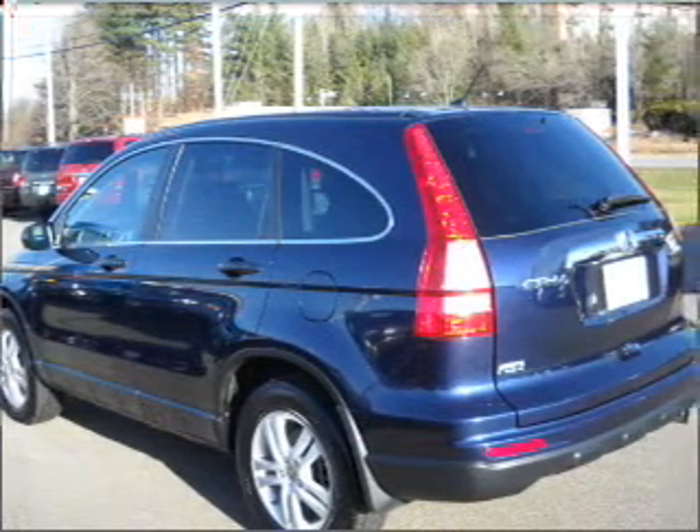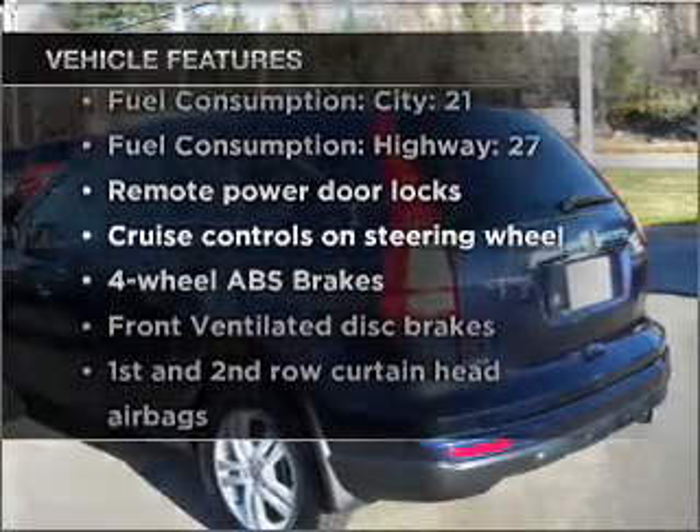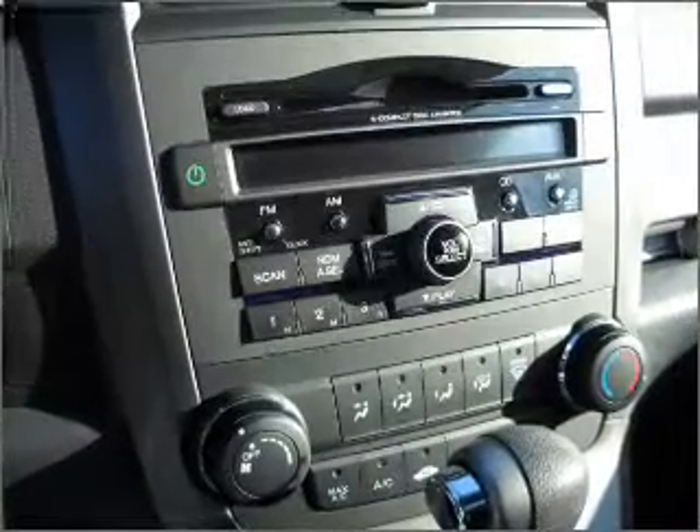There's nothing like a sunroof on a nice day. Plus, enjoy these notable features that are included in this vehicle: air conditioning, power door locks, and power windows.